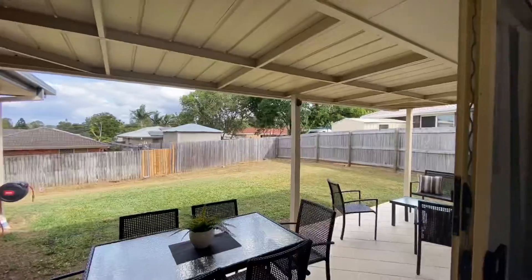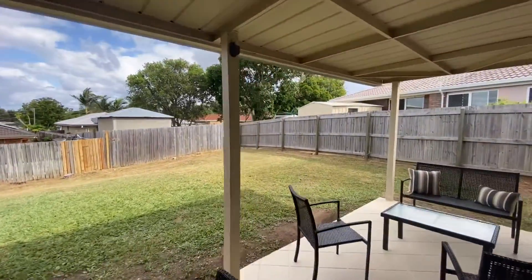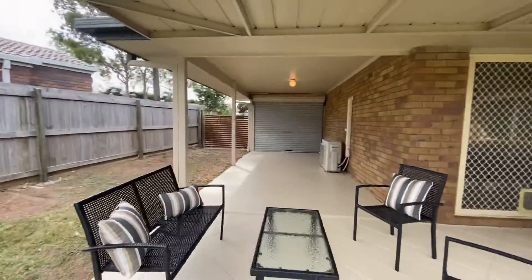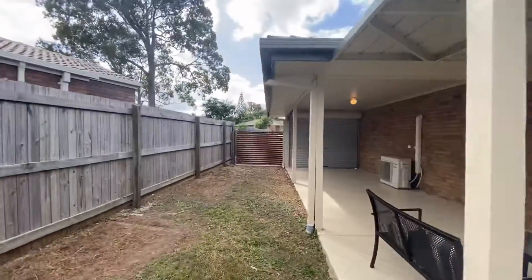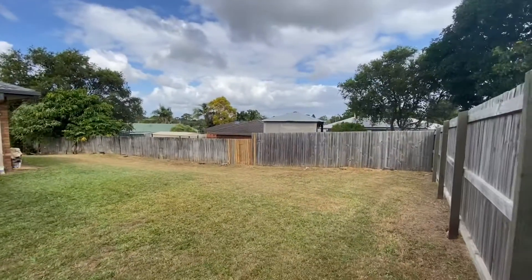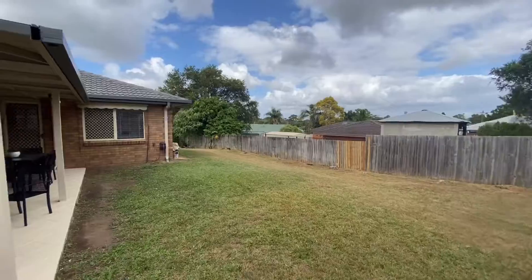Outdoor entertaining area. Another great thing is it's got a drive-through garage, so easily two cars plus a caravan. A little bit of side access there as well — you can drive a car through. And look at the backyard. Really, what more could you want?